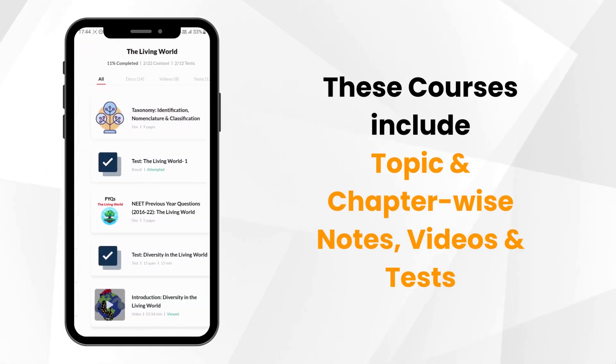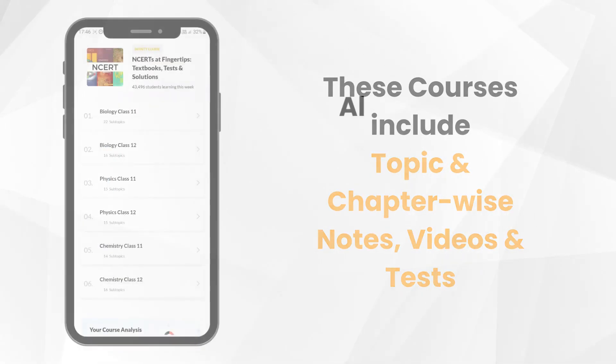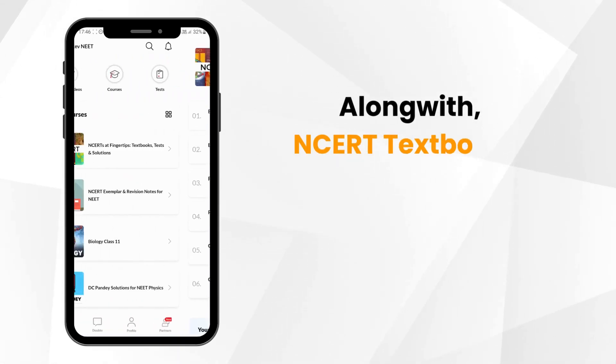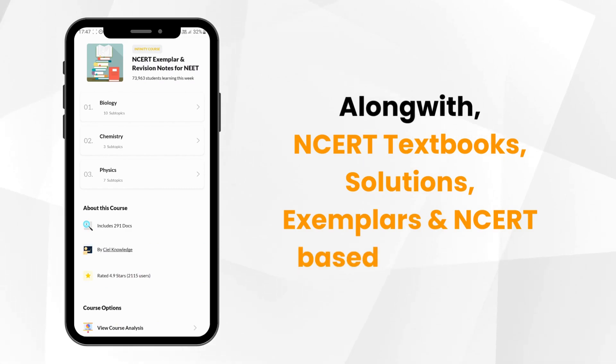These courses include topic and chapter-wise notes, videos and tests. Along with NCERT textbooks, solutions, exemplars and NCERT-based MCQ tests.